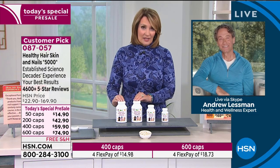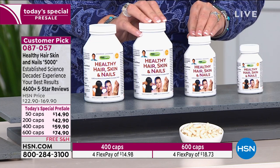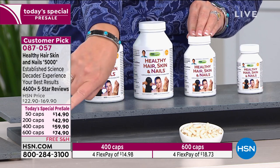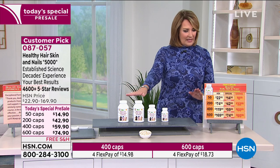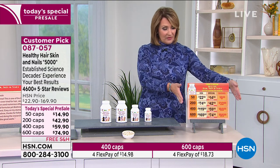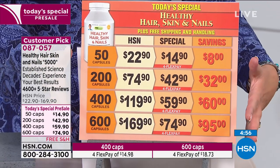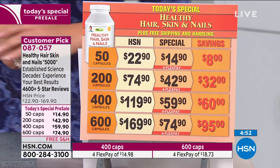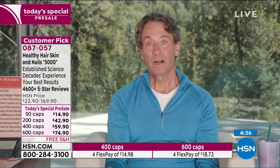This is the Healthy Hair Skin and Nails product — it's our top-rated, top-selling beauty product here at HSN. 47,000 went out the door the day it was a today's special. If you missed it, it's back in your choice of 50, 200, 400, or 600 count at that same today's special price. The reason we're bringing it back ties to COVID disrupting Andrew's supply chain and normal scheduling, which shouldn't penalize you.